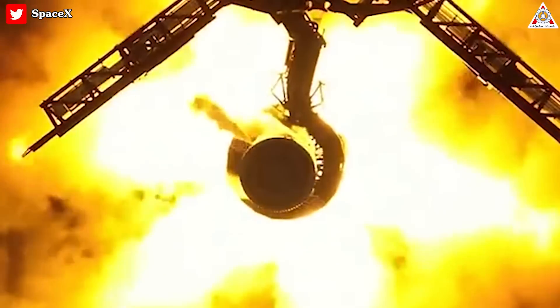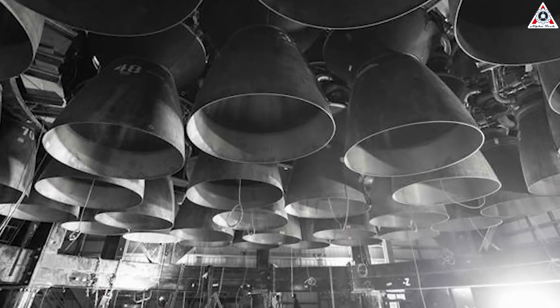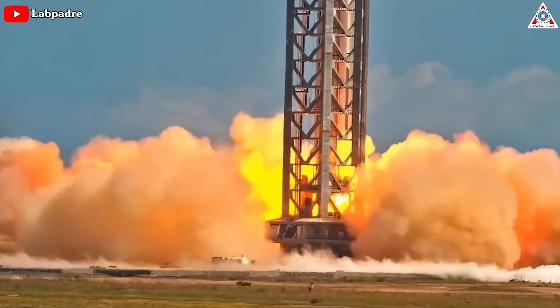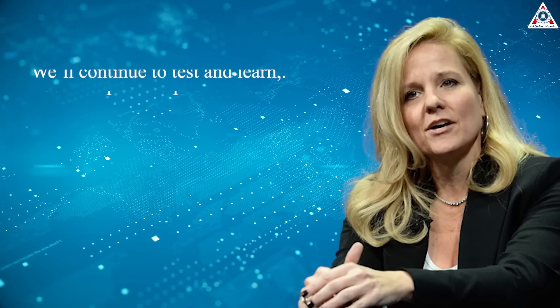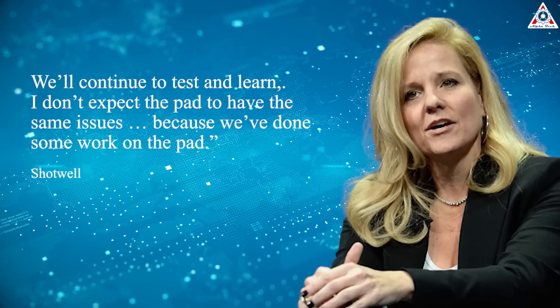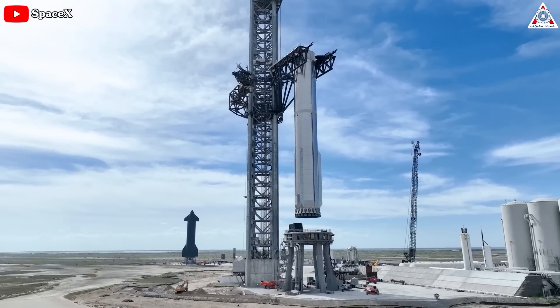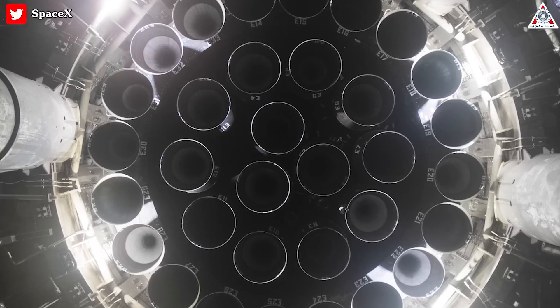Leading up to Thursday, SpaceX had conducted a series of static fires using an increasingly large number of engines. The previous static fire of 14 engines back in November 2022 left the company's ground pad with some damage. Gwynne Shotwell said, 'We'll continue to test and learn. I don't expect the pad to have the same issues because we've done some work on the pad.'